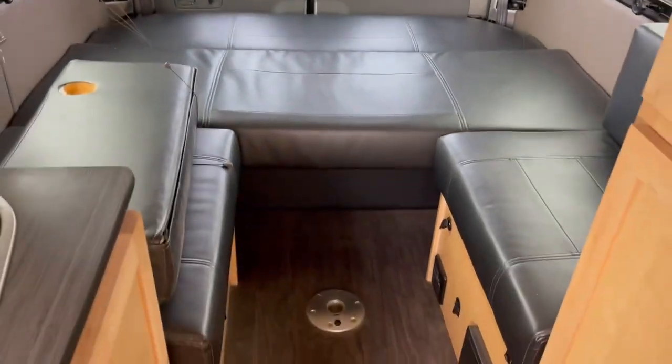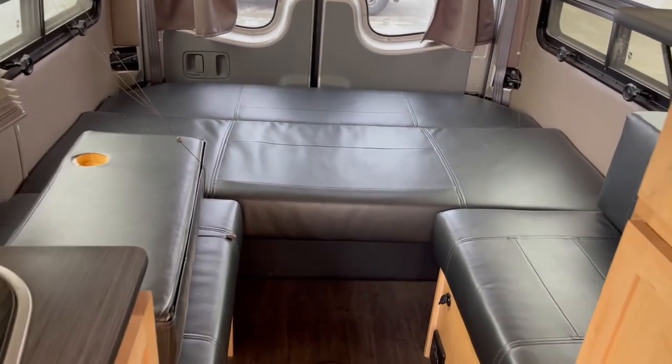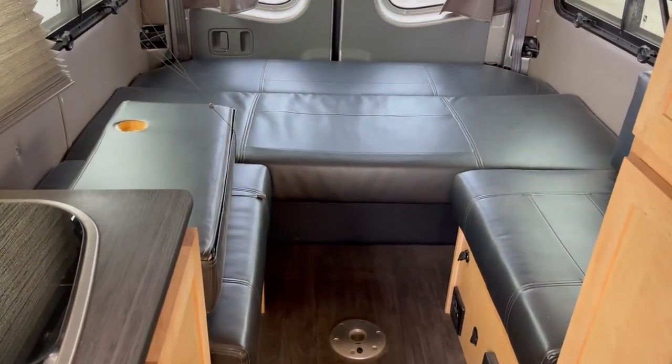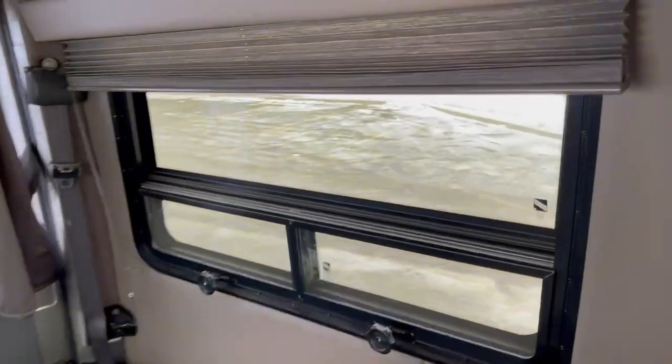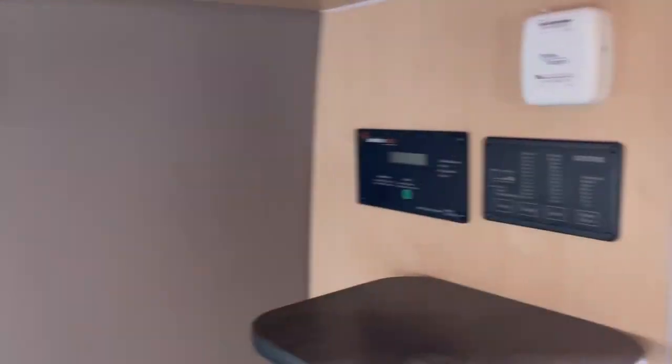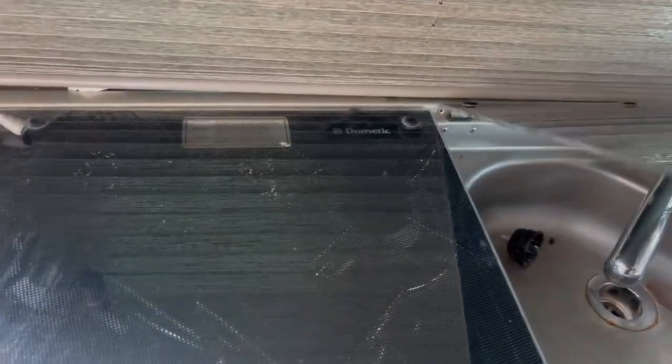This actually is the best part — you pop that up into a table at the back, and right now it's down. It makes into a really large king-size bed. There's the windows. There's the microwave and your controls back here, your cooktop and sink — three-burner cooktop.